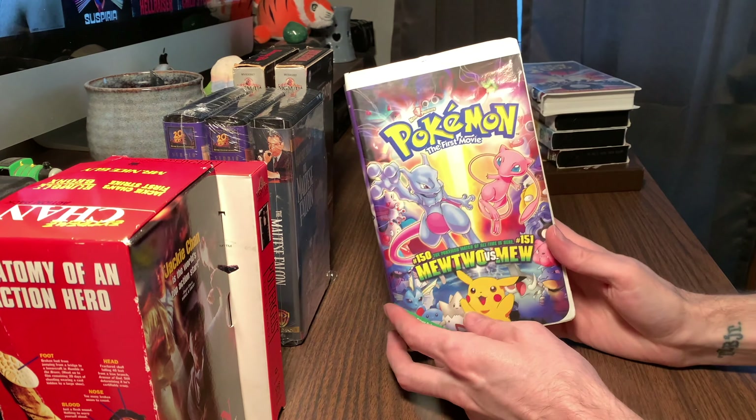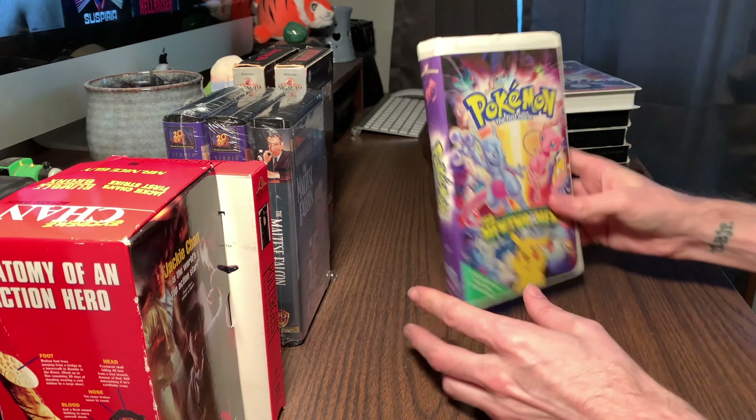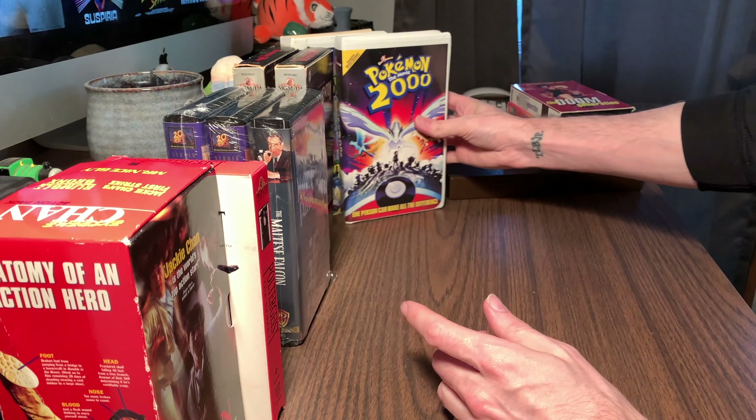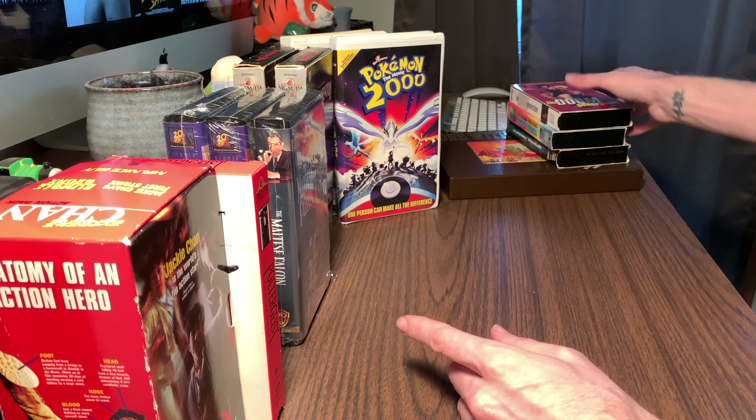These I picked up just for fun - Pokemon the First Movie. My daughter has a VHS player in her room, and she was a big Pokemon fan as far as the cards go. I don't know if she's much into the movies, but after I do videos on those or whatever, I'll turn those over to her.